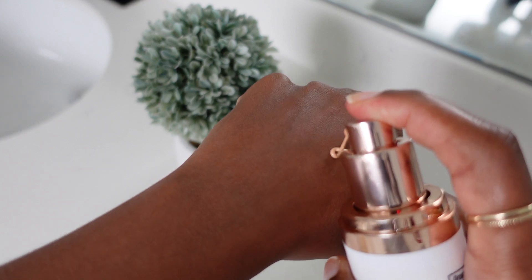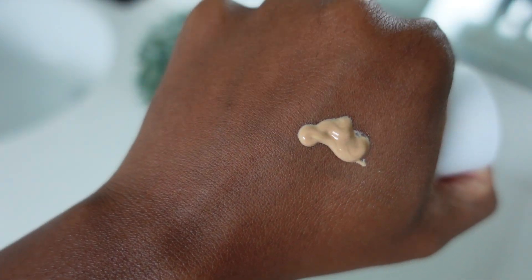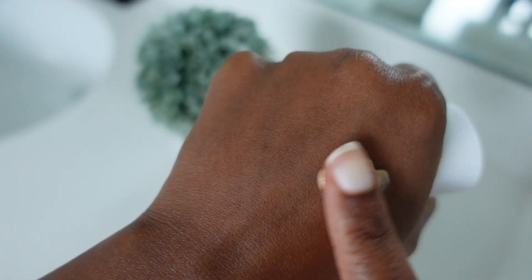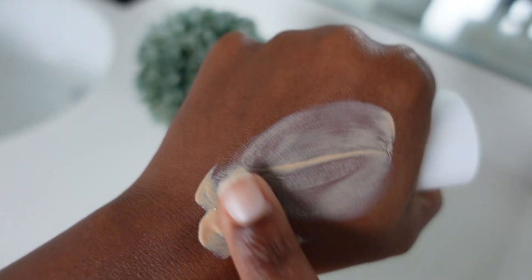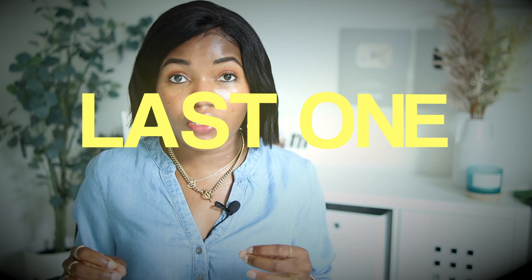The second one is a tinted sunscreen. It does leave a white cast, but it's one I've tried and like. I only use this when I go to the gym because I don't really care about a little white cast there. Now let's talk about the last product you need — something that targets dark spots, discoloration, or hyperpigmentation.